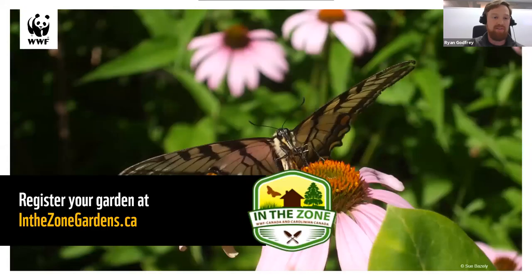By registering your own garden at inthezonegardens.ca, you'll also gain access to wonderful free resources to learn more.